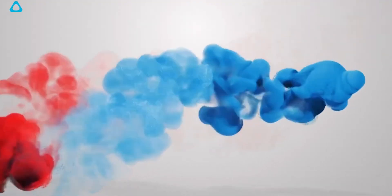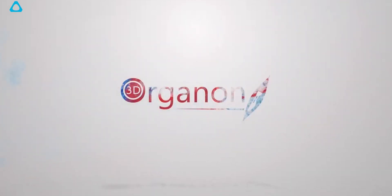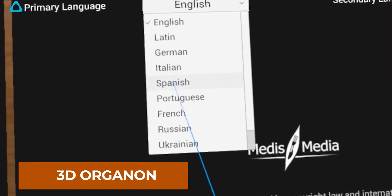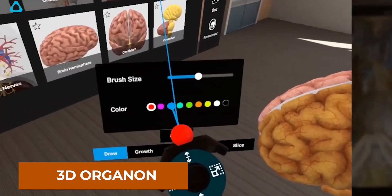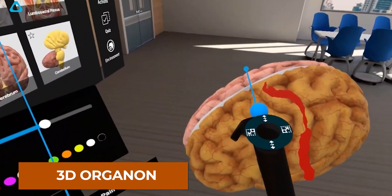The first one is 3D Organon, one of the top free apps out there. It's a 3D model of the human body available on App Lab. You get to see the skeletal system and some other layers. Unlocking everything will cost money, but even as a free version, it is pretty cool.